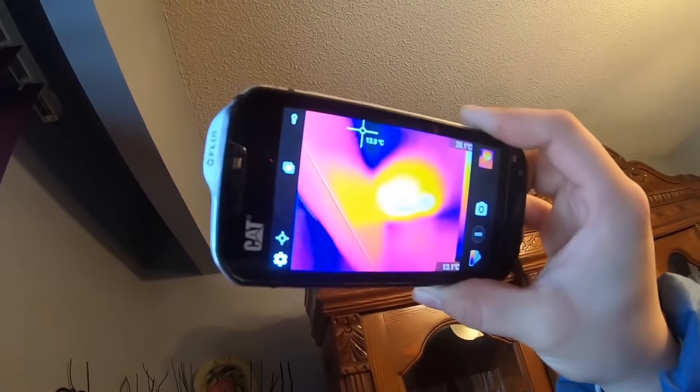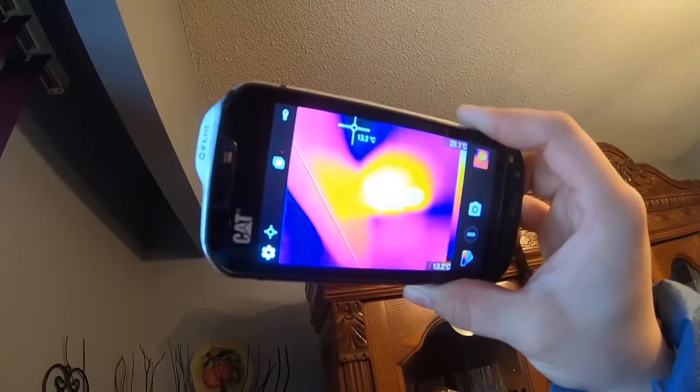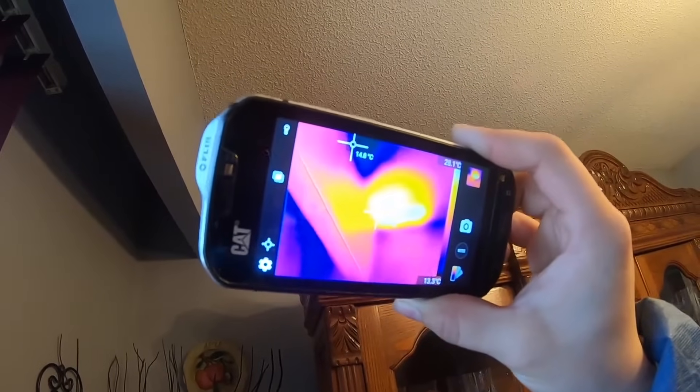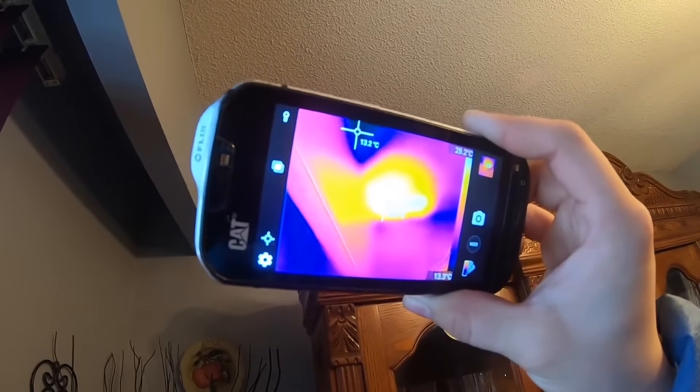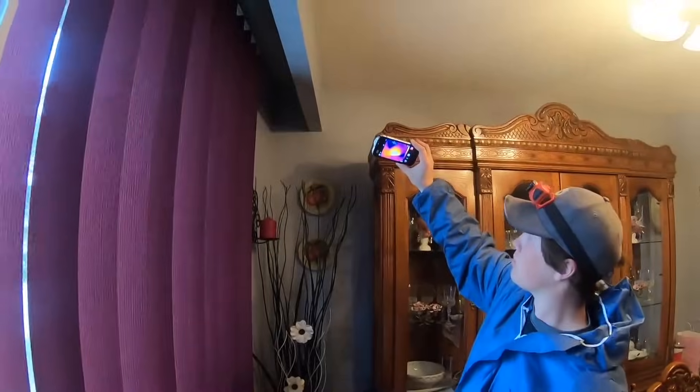13-14 degrees is what the normal temperature of the ceiling should be with it being cold outside, and then we've got a hot spot at 27-28 degrees, so we suspect that that is where the raccoon and the babies are.